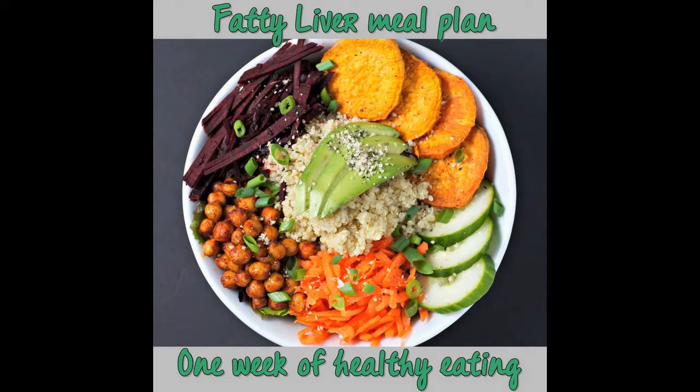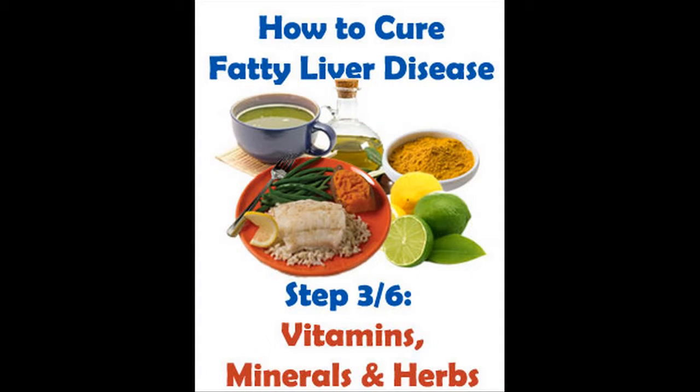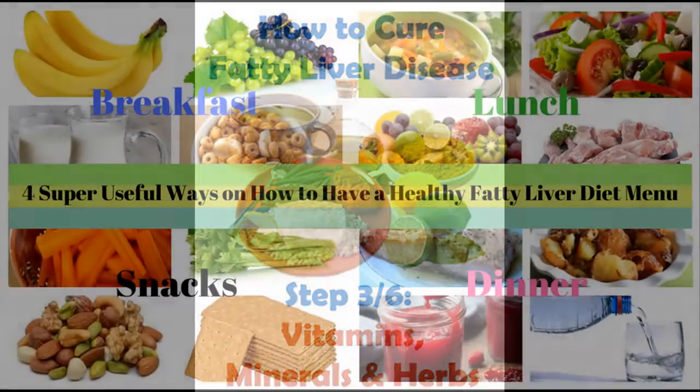To buy the program, you can visit the official website. As timely treatment is very important, try this program now or get all your money back if you don't get the desired results.